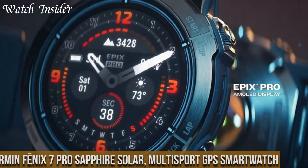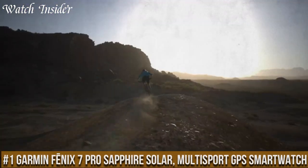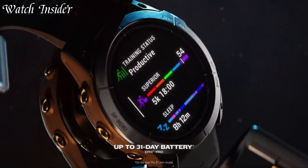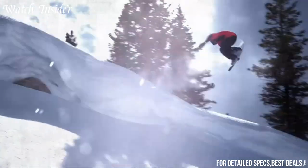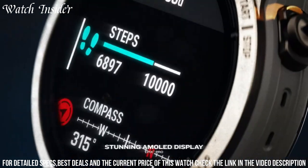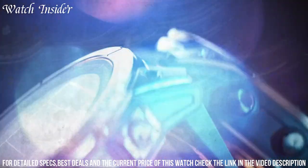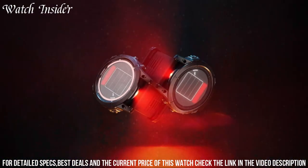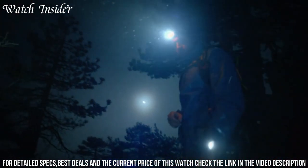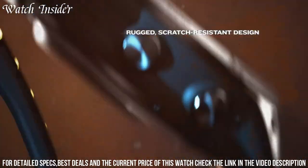Number 1: Garmin Fenix 7 Pro Sapphire Solar Multisport GPS Smartwatch — the ultimate companion for athletes and outdoor enthusiasts. This remarkable multisport GPS smartwatch combines advanced features with cutting-edge solar charging technology. With its rugged design and scratch-resistant sapphire crystal, the Fenix 7 Pro Sapphire Solar is built to withstand the toughest adventures. It offers comprehensive activity tracking for running, cycling, swimming, and more, with detailed performance metrics to enhance your training. The solar charging feature extends the battery life, ensuring that you can go further and longer without worrying about recharging.